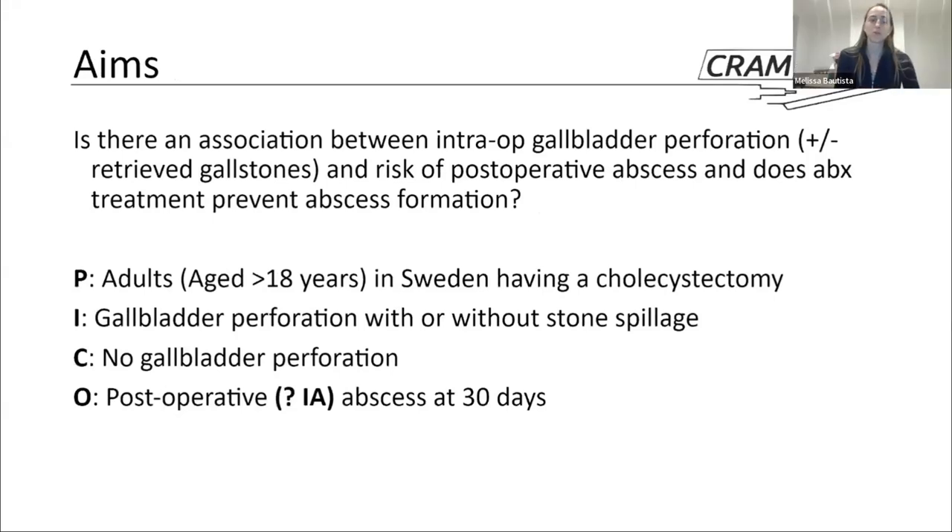The aims of the study were to assess whether there was an association between intraoperative gallbladder perforation — with or without fully retrieved stones — and the risk of postoperative abscess, and whether antibiotic treatment prevented abscess formation. Fitting this into the PICO format: they looked at adults aged above 18 years in Sweden who had undergone cholecystectomy. The intervention was gallbladder perforation with or without stone spillage; the control was no perforation. The primary outcome was postoperative abscess at day 30, though we noted a question mark as there was no further elaboration on the definition of abscess — it was unclear whether it referred to intra-abdominal abscess or SSI-associated abscess.